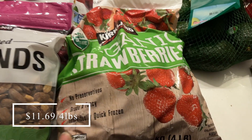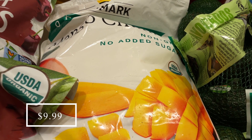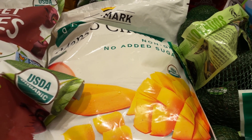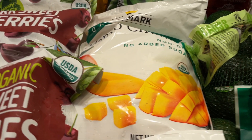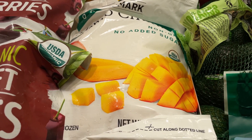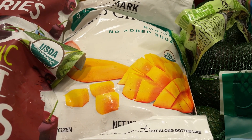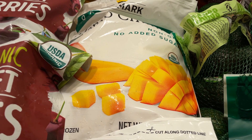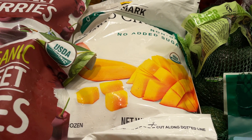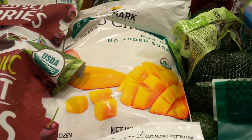I got a bag of organic strawberries and a bag of organic mangoes, both for smoothies — we actually just ran out of mango last night too. My blender recently broke, so I'm currently shopping for a new one. I figured I'd stock up on all these bags of fruit so that when I get a new blender, we can just go ahead and make smoothies right away.